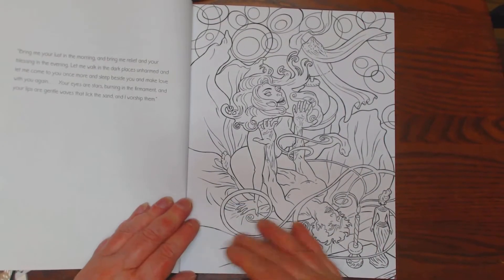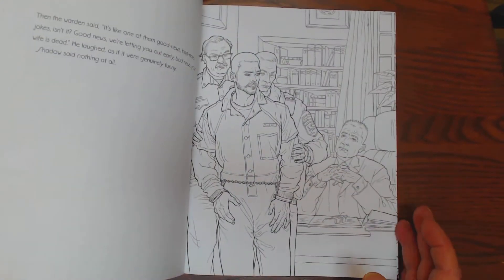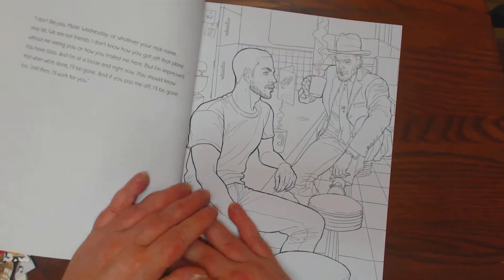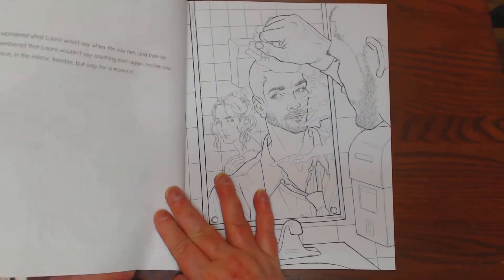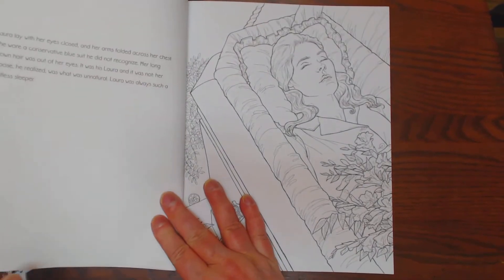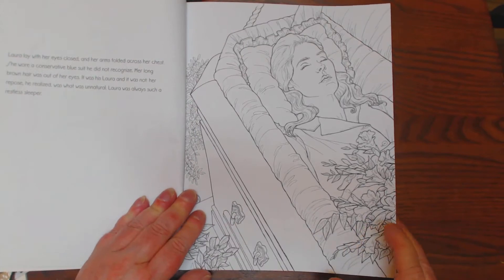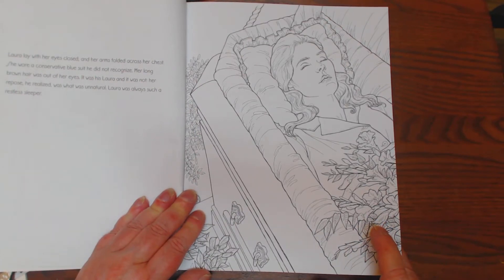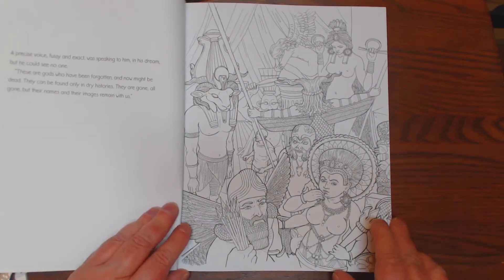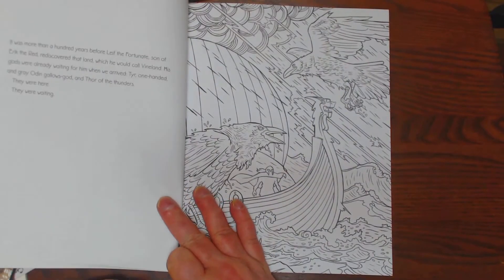Some really cool illustrations in here. You can tell it's done by different illustrators — you can see the different styles. Here's Laura laying with her eyes closed. This one looks like it was done by a different illustrator too.